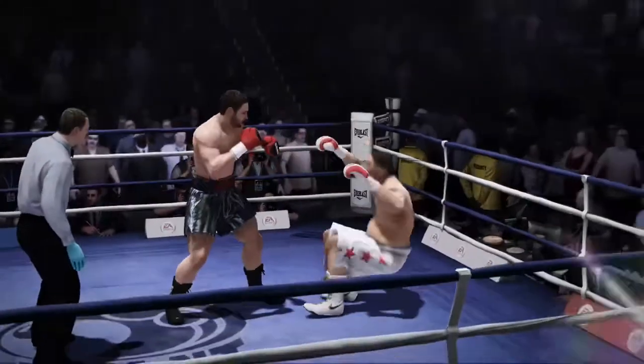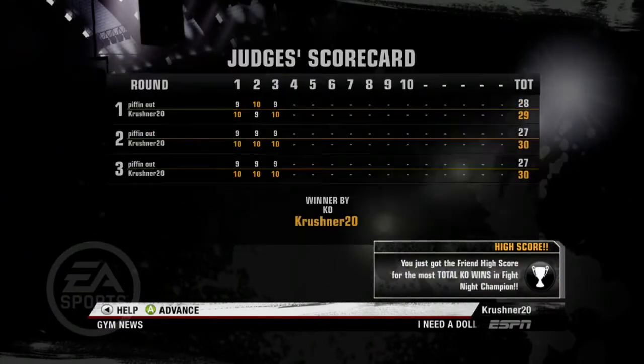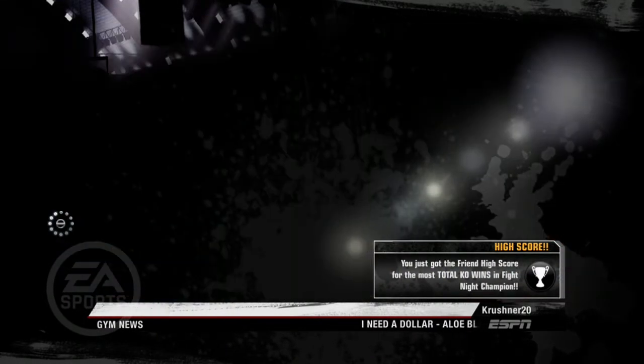He goes down and he was on the outside where he doesn't like to be, where he shouldn't be — and he paid a price. Four, five, six, seven, eight, nine, ten. It's over. This fight is over. Crusher is primed for Power Surge.